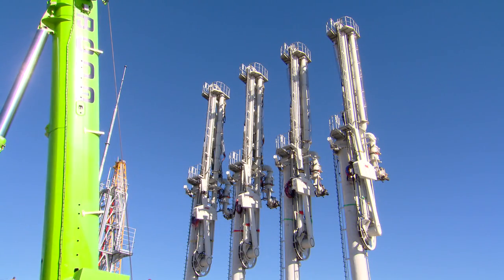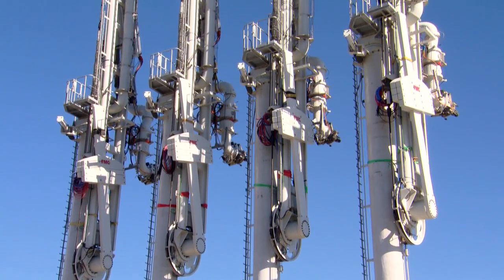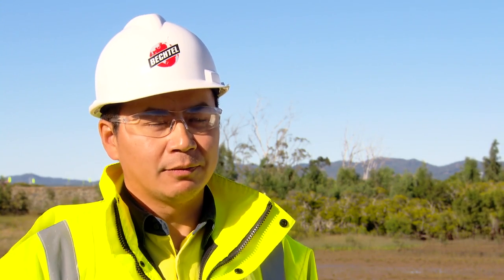We're going to have six dedicated LNG ships when the plant is up and running. Those arms are custom-made to suit the height, length, width, and landing point for loading these ships. We are in completion mode right now.